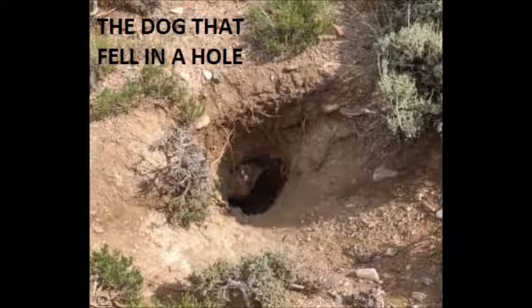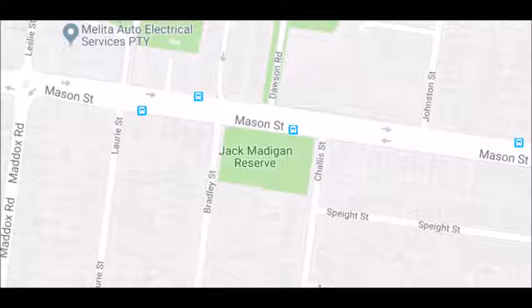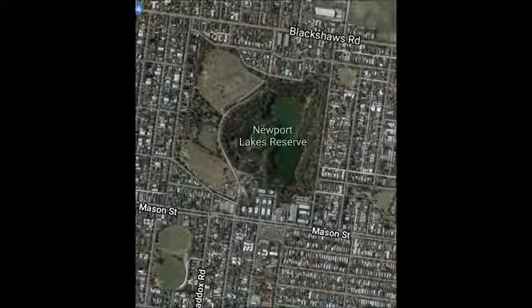It's a story of the dog that fell in a hole. The picture I've used is not the real dog, so don't stress — my dogs were not harmed in the making of this story. The real story is based on a lady who was walking a dog in Melbourne where I live, at a place called Jack Madigan Reserve. On the map, the big green lake is called Newport Lakes Reserve, and just to the south of that is the small park called Jack Madigan Reserve.